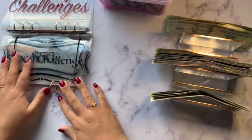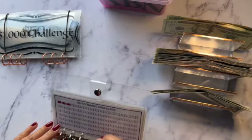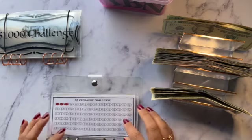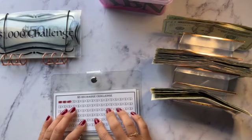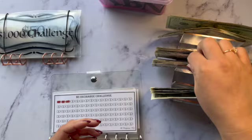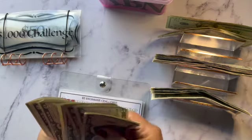First we are going to do our savings challenges. I made these envelopes myself. The five dollar recharge challenge is going to get $40, so I'm going to do it in fives: 5, 10, 15, 20, 25, 30, 35, 40.